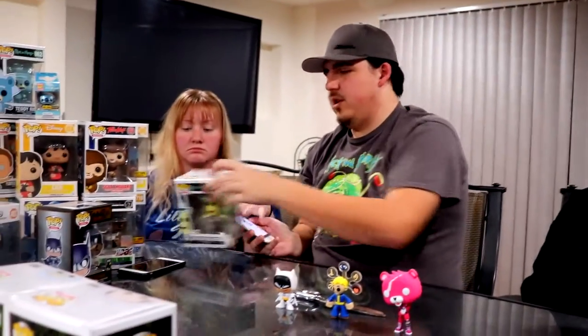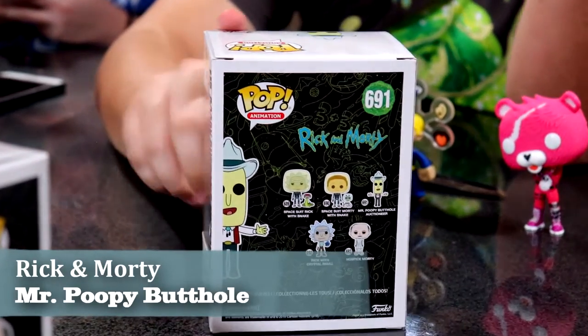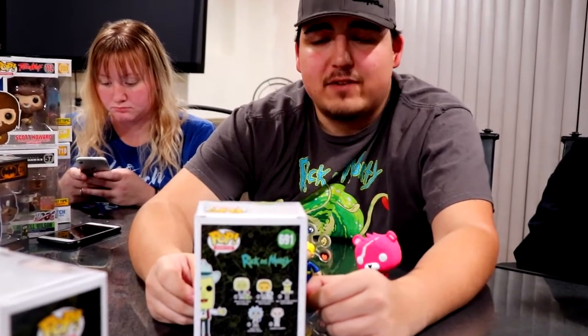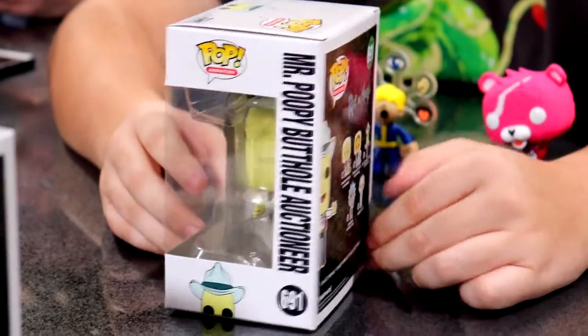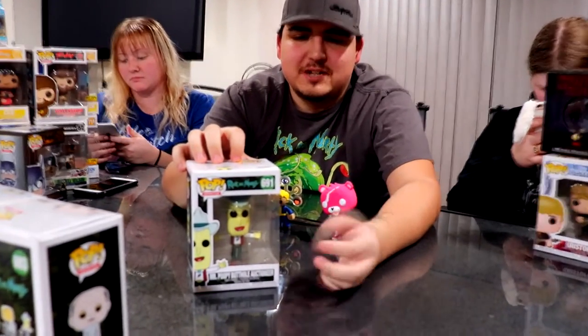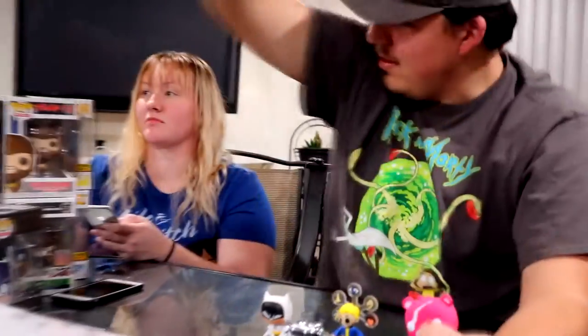Completing this Season 4 Rick and Morty set is Mr. Poopy Butthole Auctioneer — probably my favorite one. You don't really see this one too often because it just came out. I got it at my local Hot Topic, but I think they put it out a little early because when I looked it up on the Funko app it still says pre-order and doesn't have a price yet. So if you get this and want to resell, you can put it at whatever you want.